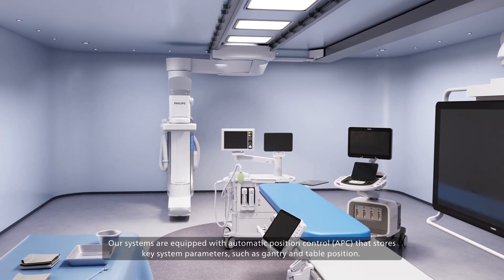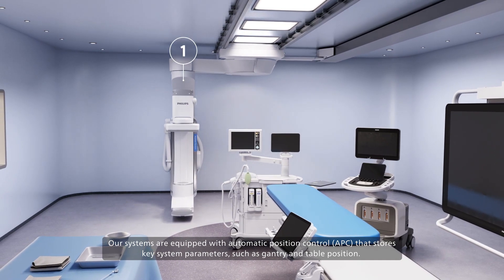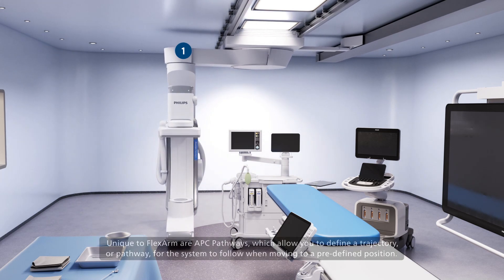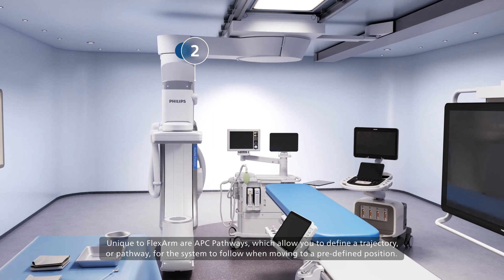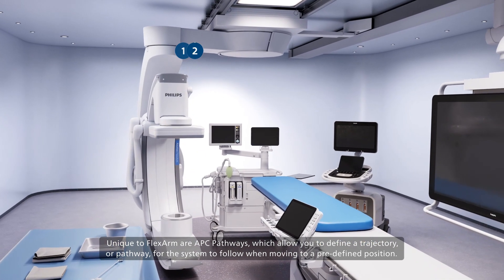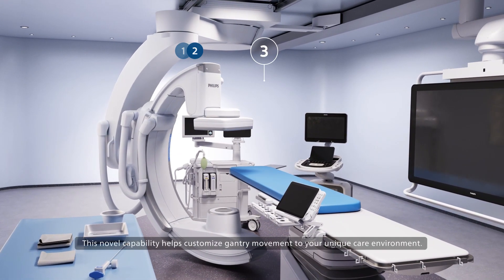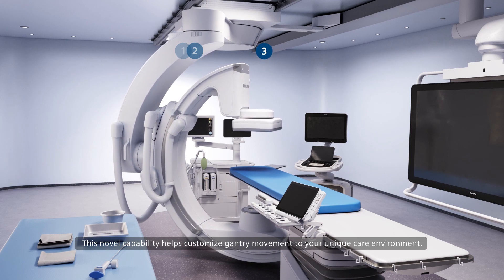Our systems are equipped with automatic position control, APC, that stores key system parameters such as gantry and table position. Unique to FlexArm are APC pathways, which allow you to define a trajectory or pathway for the system to follow when moving to a predefined position. This novel capability helps customize gantry movement to your unique care environment.